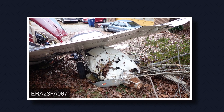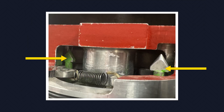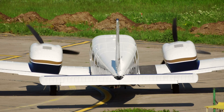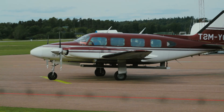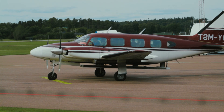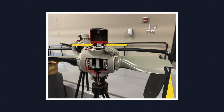Constant speed, manually feathering propellers on multi-engine aircraft are equipped with start locks. These locks keep propeller blades from going into feather position during a normal engine shutdown on the ground, making it easier to start the engine with the propeller blades at a low pitch angle. This photograph shows start locks that are engaged because the propeller isn't rotating.